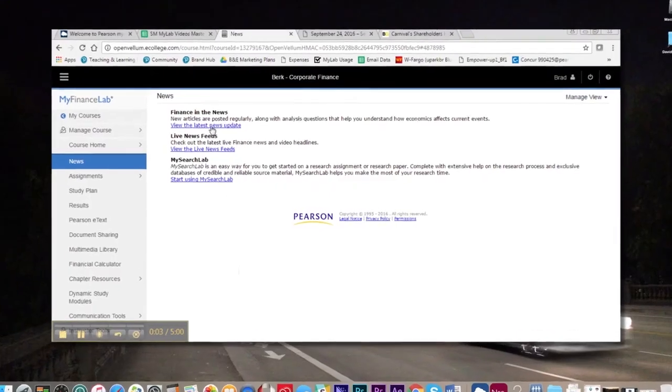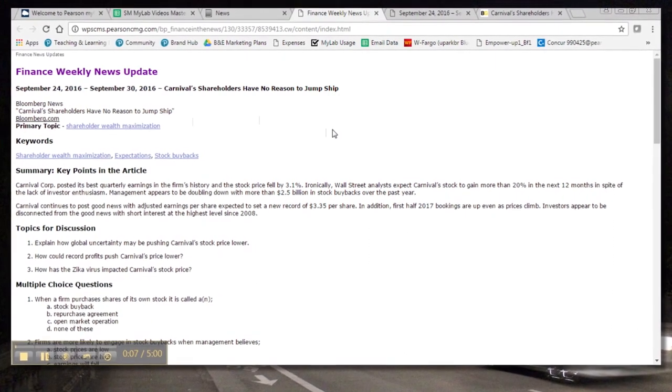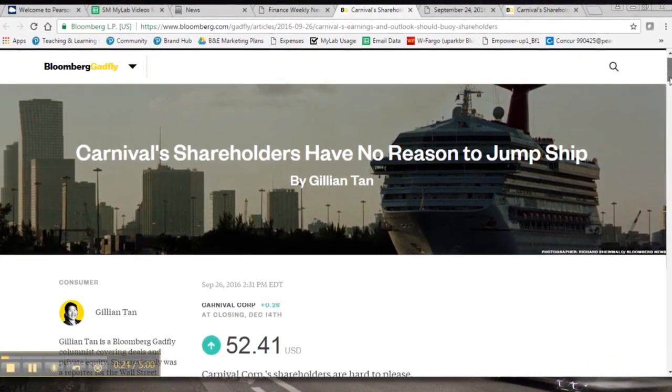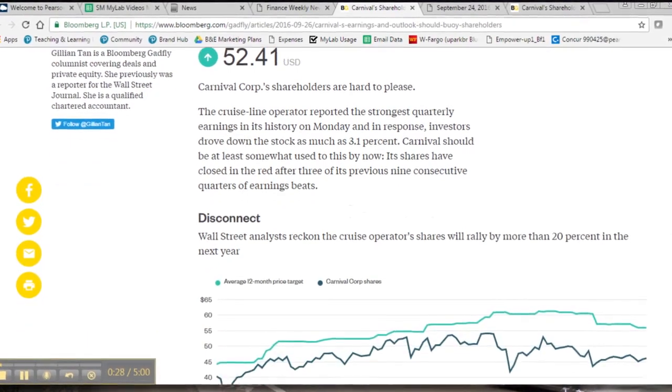Finance in the News provides weekly postings of a relevant and current article from newspapers, or a journal article along with discussion questions. In addition, live news and video feeds from the Financial Times and ABC News provide real-time news updates.